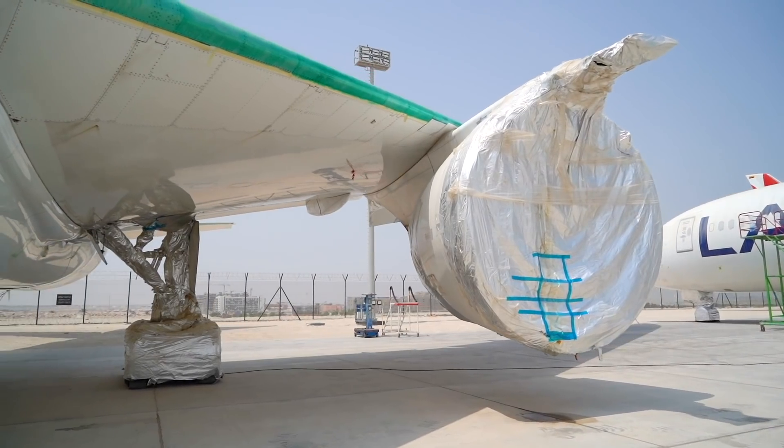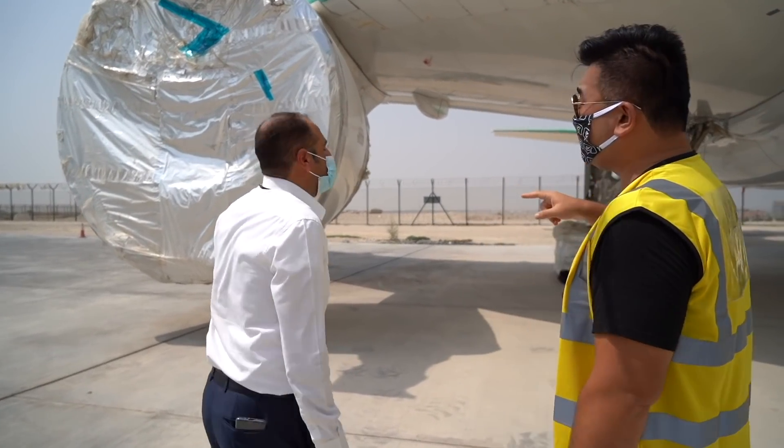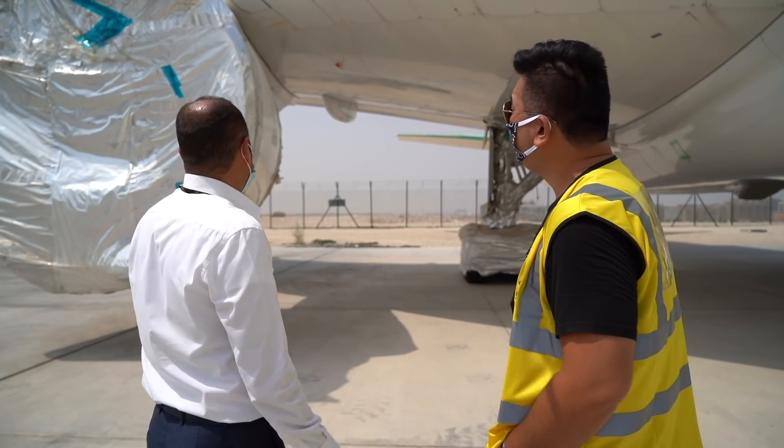I can see this green liquid here. Yes, that avoids corrosion — to avoid corrosion when the aircraft comes back to service. Here in the Middle East it's also very humid, and this is an engineering solution we developed in collaboration with Boeing.